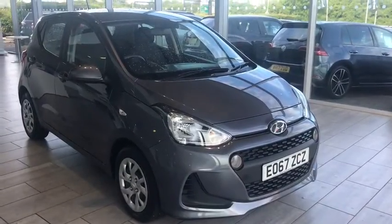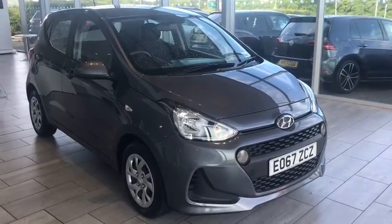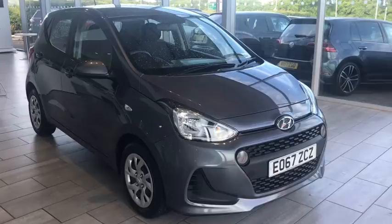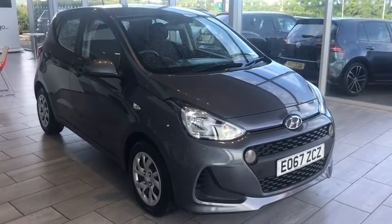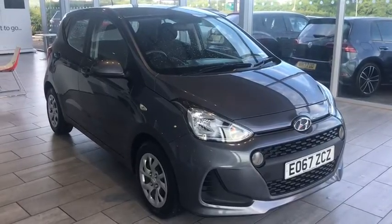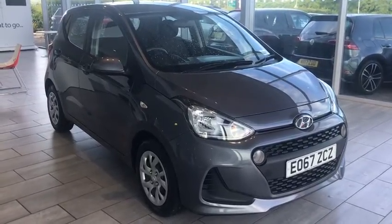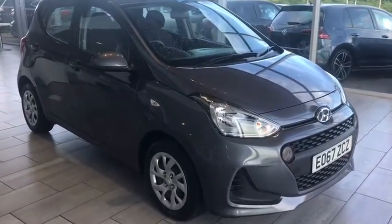Welcome back to Tamed Cars. Here we have a lovely Hyundai i10 SE in grey, it's a 2017 67 registration. It's just been fully serviced, fully validated, and it's also gone through a hundred-point check. I'm going to now just go around for you.